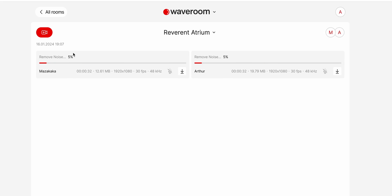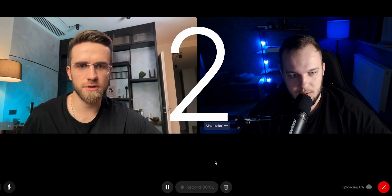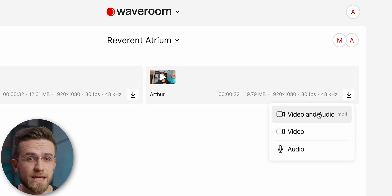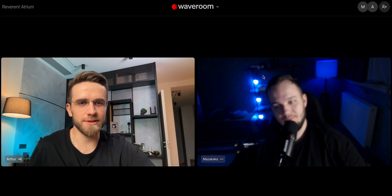Take AI noise removal, for example. Specifically trained algorithms will analyze every second of the audio and eliminate noise, distortion, and all that nasty stuff altogether. Editing audio is super convenient with multi-track recording and editing, freeing you from all the worries of separating one voice from the next. There's also a local recording feature that allows for proper high-quality recordings. After a session, you can get videos up to 2K resolution and uncompressed audio in WAV format at 48 kHz. The app is super easy to use with a friendly interface. Hit the link below to sign up to WaveRoom AI for free.